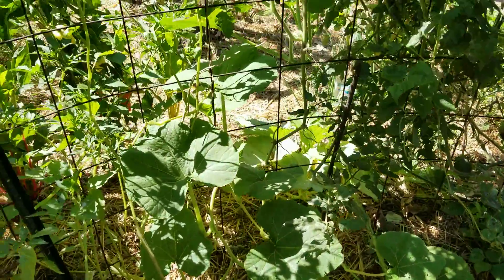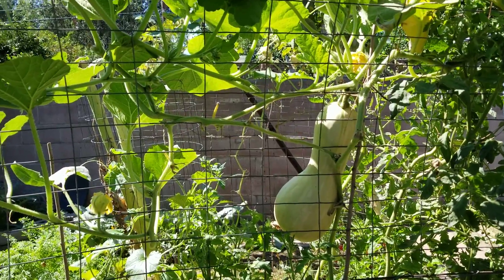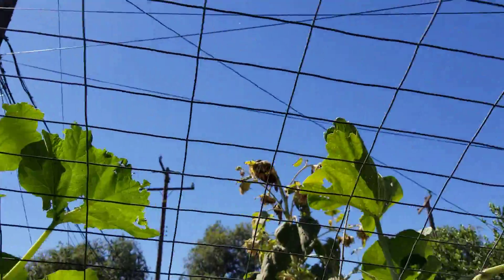This butternut has finally come alive. That is the second fruit from it ripening on the vine. It's putting up with getting pecked quite well.